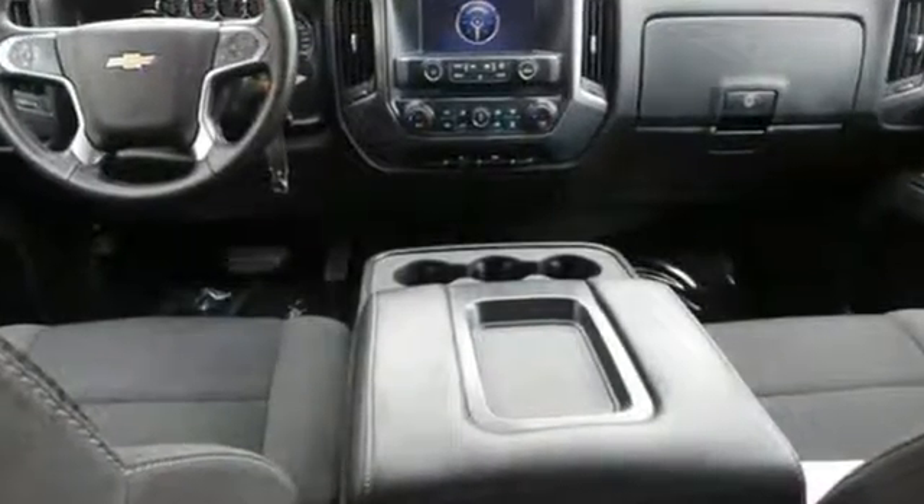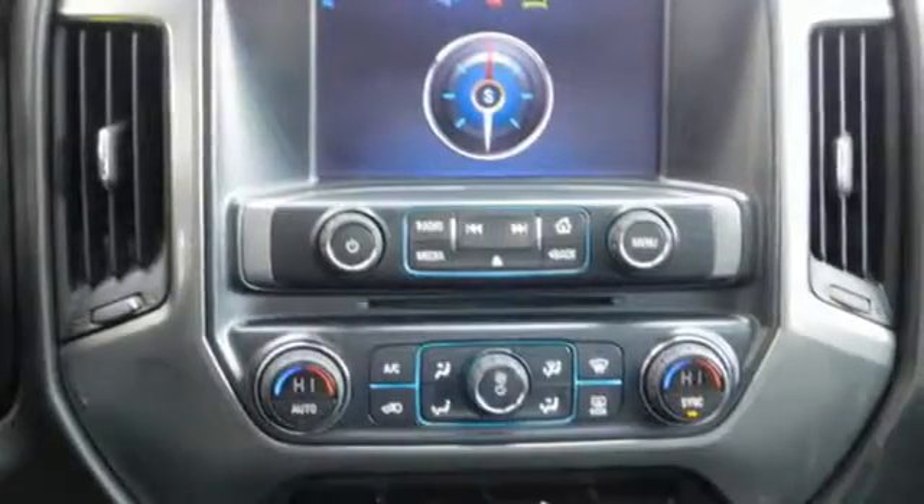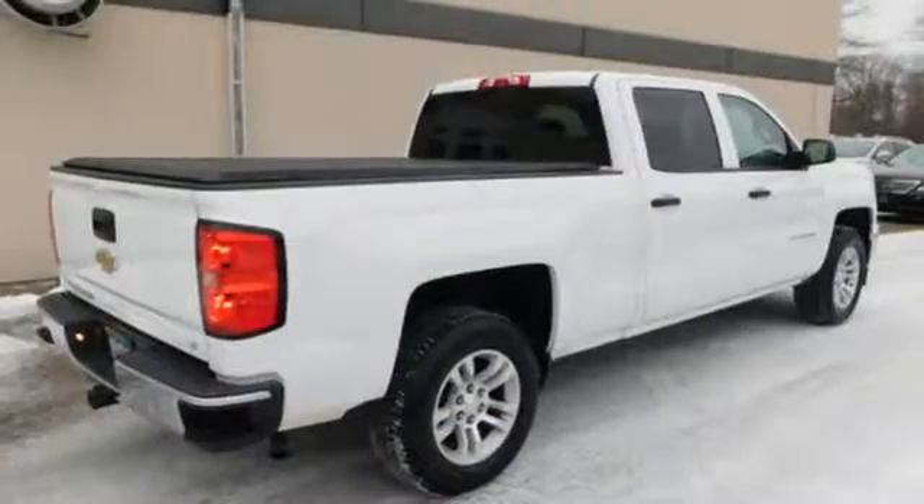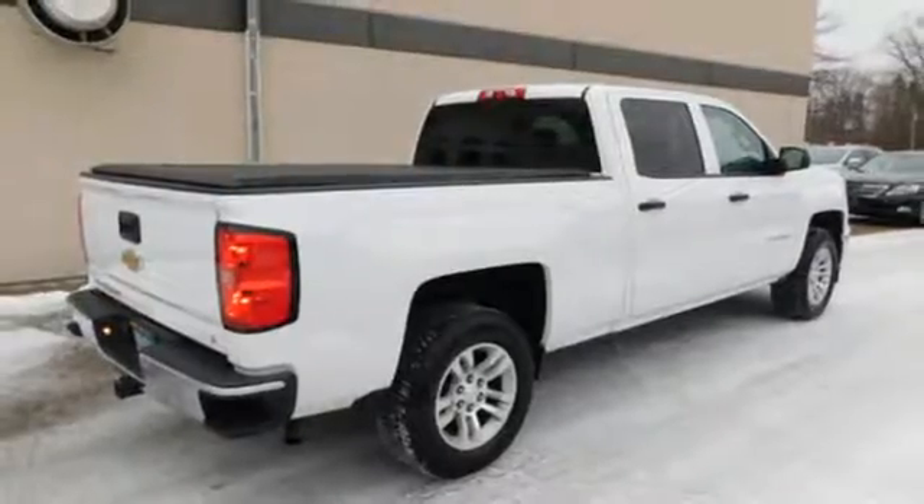There's more than a century of ingenuity and significance in every Chevy. They say a journey begins with one step. In this case, it begins with a test drive. Start your next adventure today.